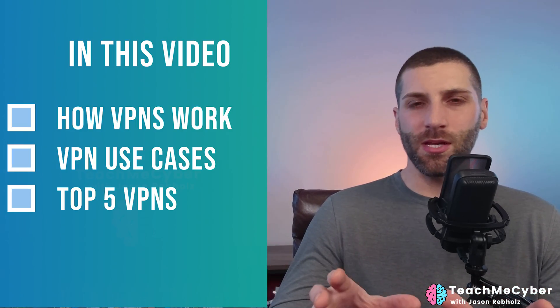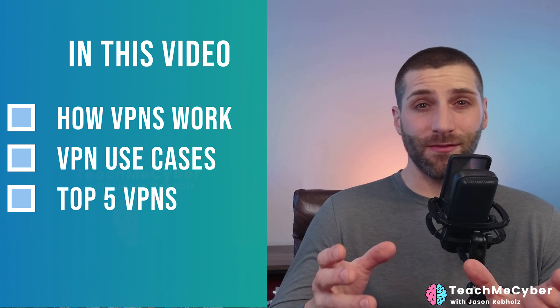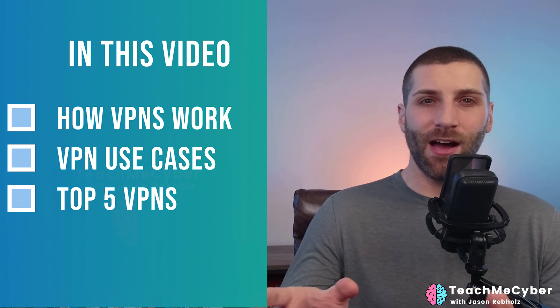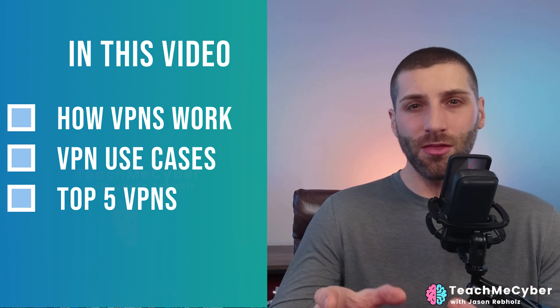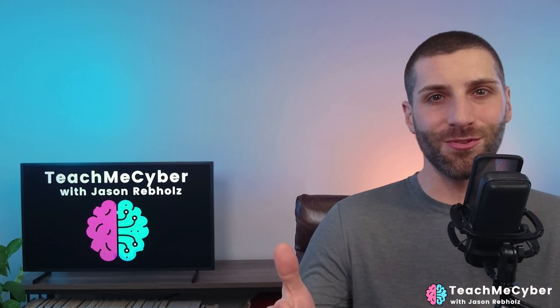So in this video, we're going to cover how a VPN works so you know just how secure it is, the primary use case for a VPN so you can figure out if it's really the right fit for you, and then we're going to go over the top five VPN providers in the market today so you can pick the right one for you.